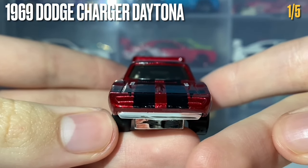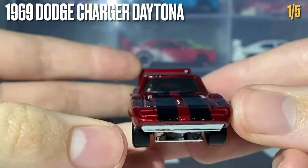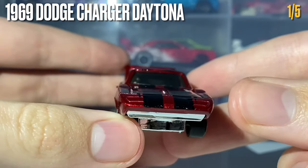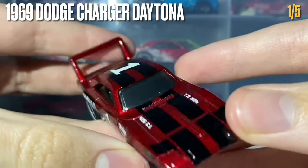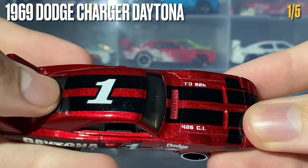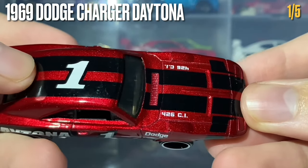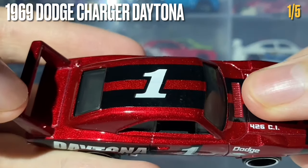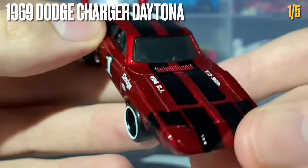This car's side-exit exhaust has been created by the chrome-colored base plastic — looks really good. At the front there's no tampo work as this car receives a top tampo print, not a front one, but the front chin splitter is created by the chrome base plastic. From the top you can see two black racing stripes continuing to the rear window, the 426ci engine size printed in white, and the racing number one in white and black.